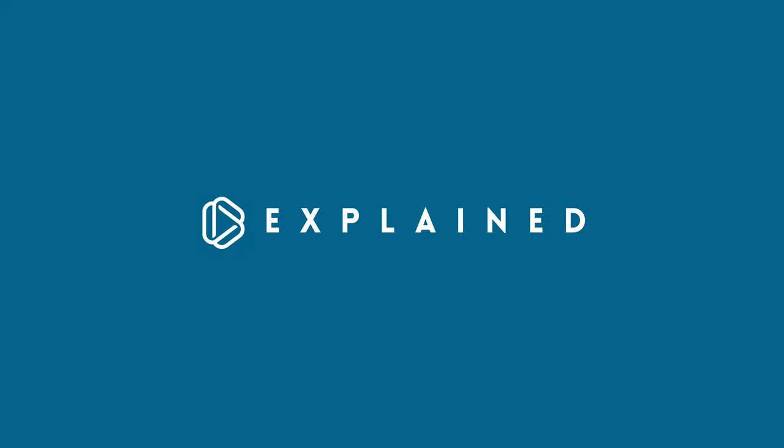If you liked the video, then be sure to subscribe and like. If you didn't like the video, then press the dislike button twice, and then for good measure, press the like button. Thank you for watching Explained — new videos every other Friday.